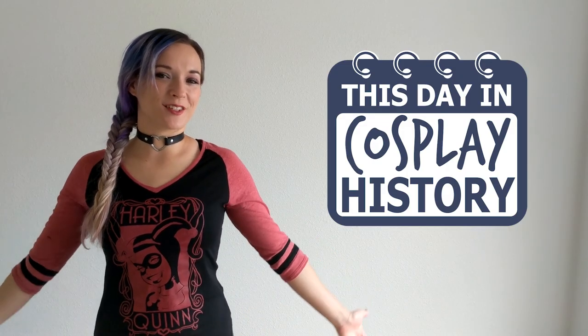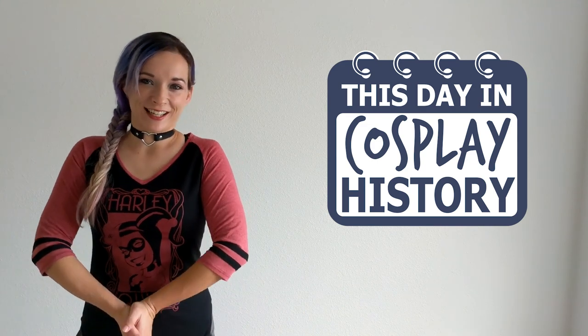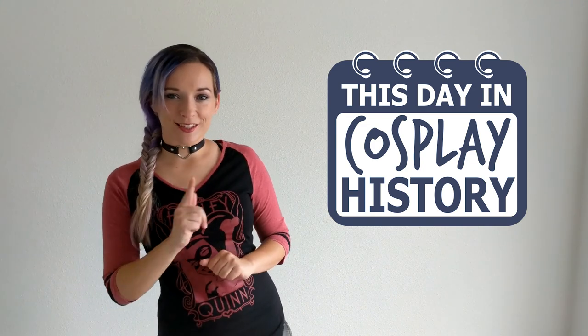And that's it for this episode of This Day in Cosplay History. As always, thanks for watching, and don't forget to subscribe.